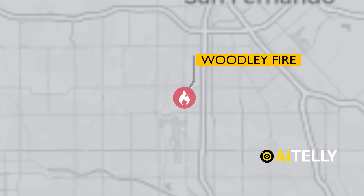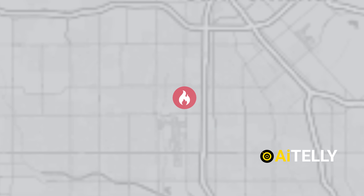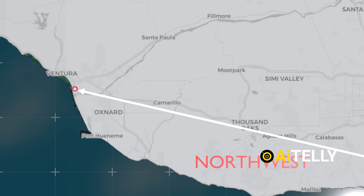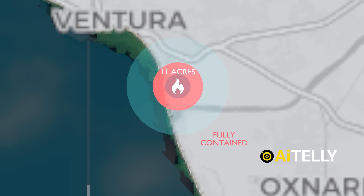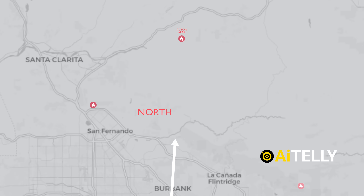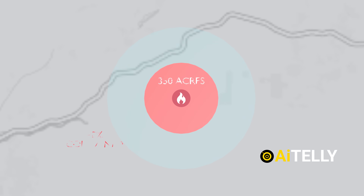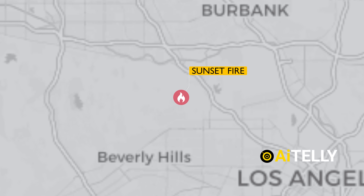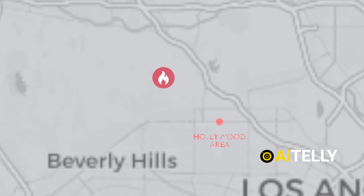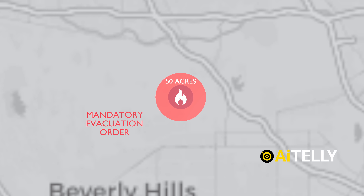The Woodley fire broke out in Woodley Park at approximately 6:15 AM local time on Wednesday, according to the Los Angeles Fire Department, and has now been fully contained. The Olivas fire erupted in Ventura County, northwest of Los Angeles, and burned across about 11 acres — it has also been fully contained. The Leia fire ignited around 2:00 PM on Wednesday in the Mount Acton area north of Los Angeles, grew to cover nearly 350 acres, and as of 9:00 PM had been 40% contained. The Sunset fire broke out at approximately 6:00 PM in the Hollywood Hills, spans about 50 acres, is 0% contained, and a mandatory evacuation order remains in place.